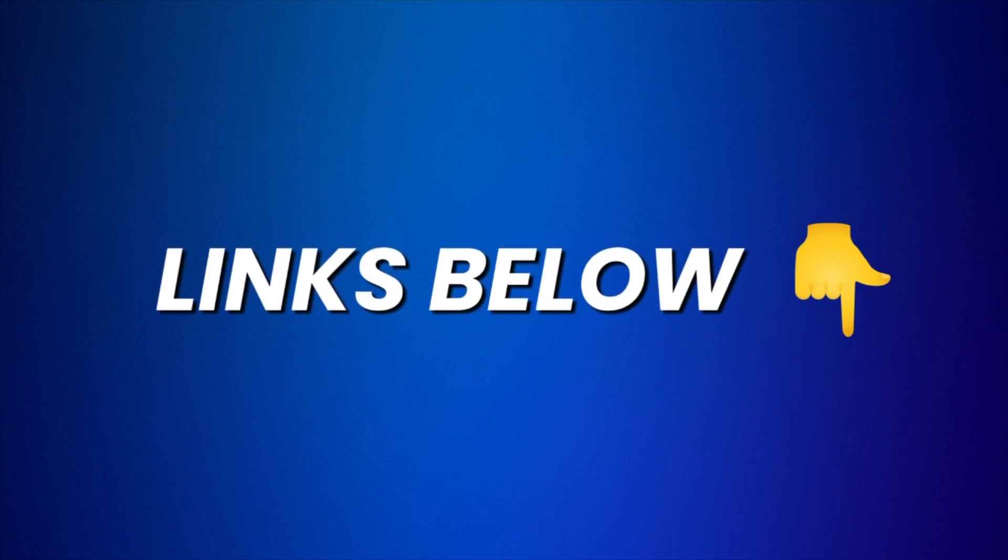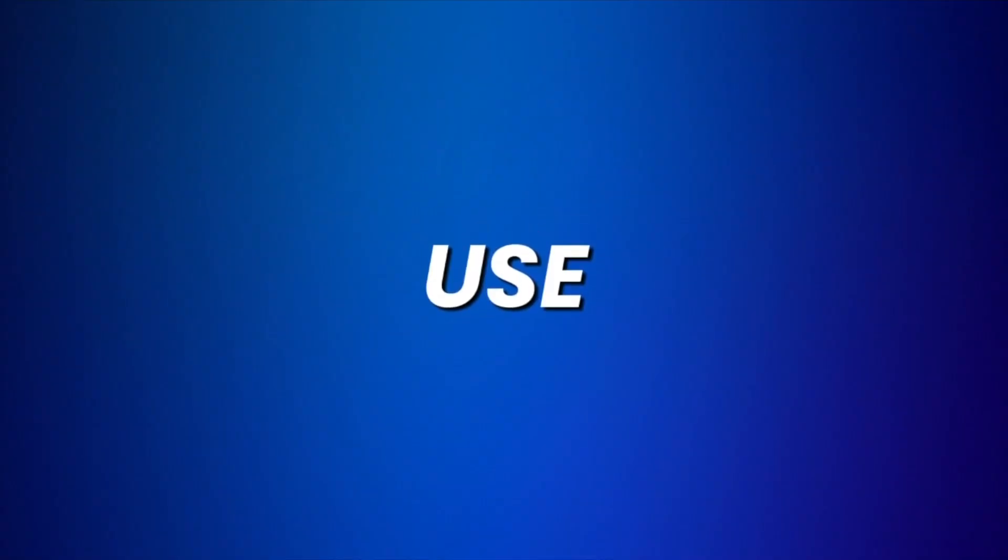If you like what you see, make sure to check the links in the description because you will find the best deal to Profotos, a discount code, and links to other similar products. That being said, we've got a lot to cover so let's jump into it. First let's consider the usage of this tool and how easy it is to get started. When it comes to using Profotos, it is very simple.